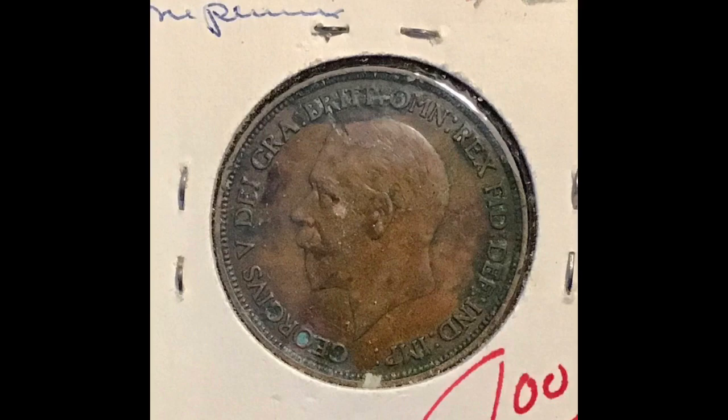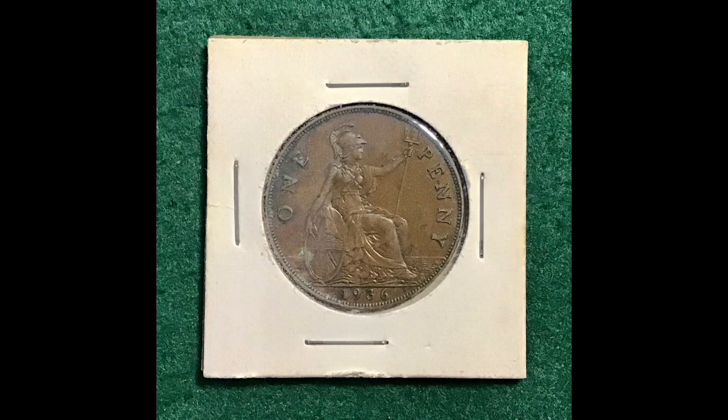First off, you may have seen in my last video I got some Great Britain penny books to fill, so I just grabbed a random 1936 one penny. And you may also have seen that I've got three Canadian penny books to go through, and I just happened to find this very fine 1899 Queen Victoria one cent.